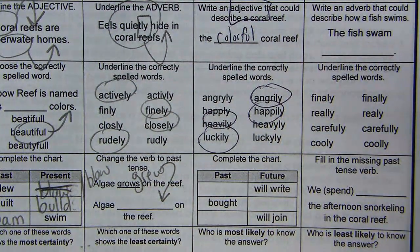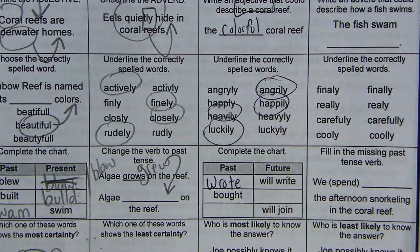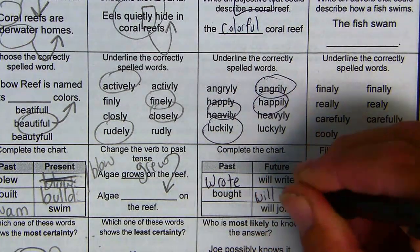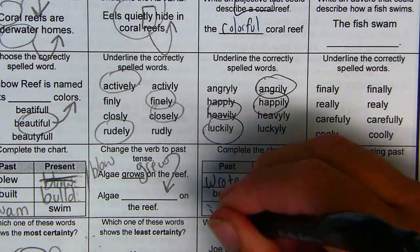It's definitely good to pay attention to the homework because a lot of these are on the test. Past tense of 'write' is 'wrote.' Future tense of 'bought' is 'will buy.' Past tense of 'join' is 'joined.'